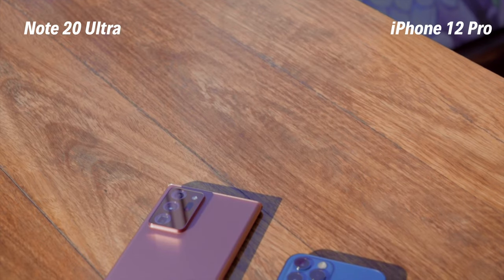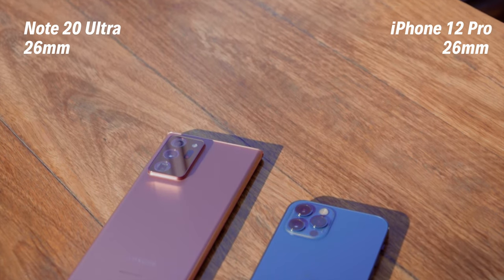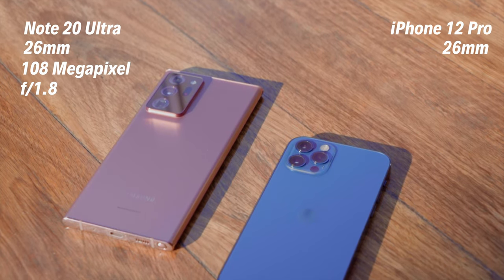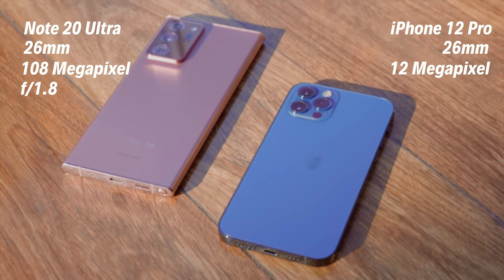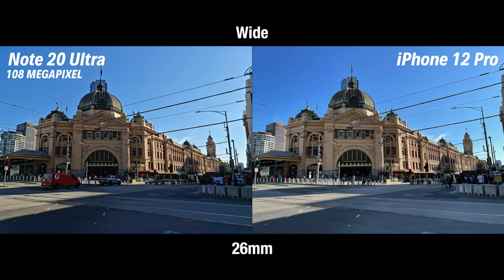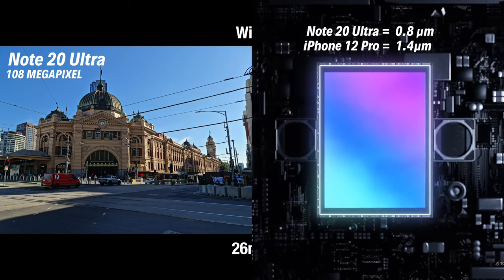Now let's look at the main wide lenses. They both have the same focal length at 26mm, but the Samsung carries a 108-megapixel sensor with f/1.8 while the iPhone 12 Pro has a 12-megapixel shooter with a slightly larger aperture at f/1.6. Straight away the image from the Note 20 Ultra is struggling to get enough exposure, because in order to squeeze 108 megapixels into a tiny smartphone sensor, Samsung has had to reduce the size of each pixel.